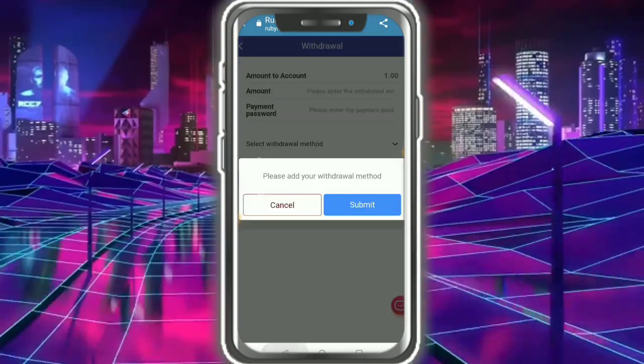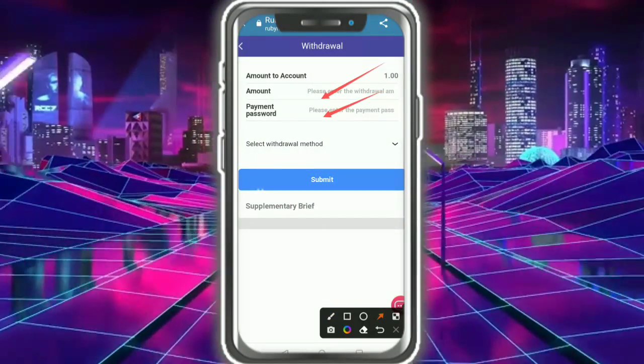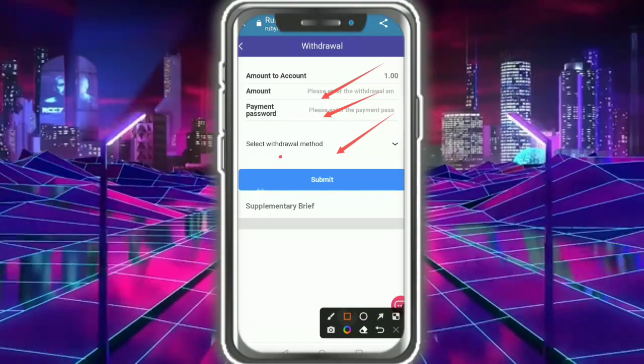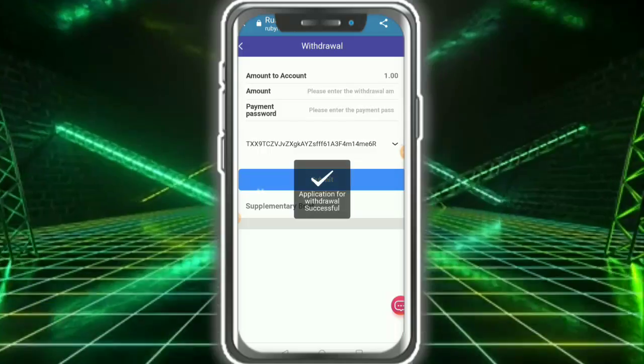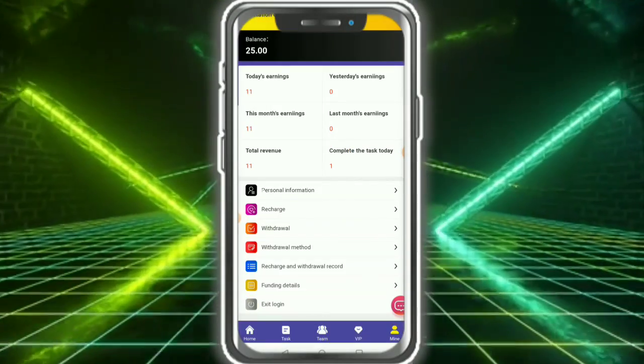To withdraw money in USDT, it is very simple. First, add your wallet address, then enter the amount, enter your password, select the withdrawal option, and click submit. After submitting, the withdrawal application is successfully placed.